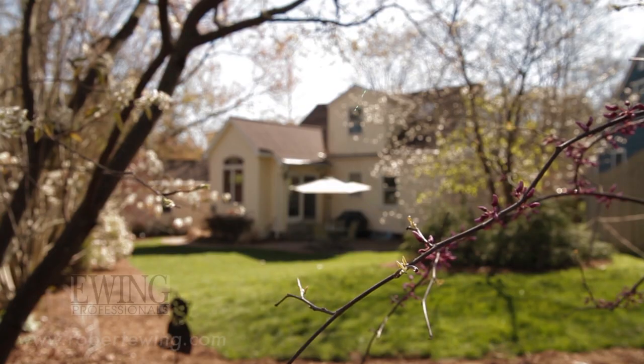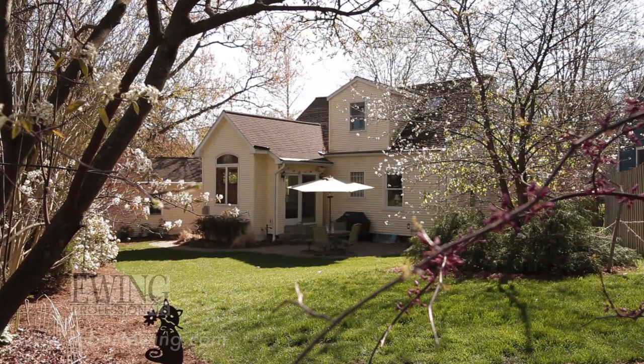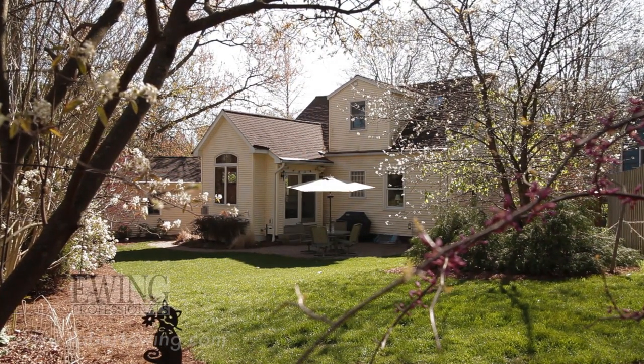Hi, I'm Rob Ewing with Ewing Professionals and the Charles Reinhart Company. I want to welcome you to 604 Wilton Court. We're sitting right on the edge of Miller Park, located and tucked in far enough into Ann Arbor that we don't hear any expressway noise. Enjoy the video.